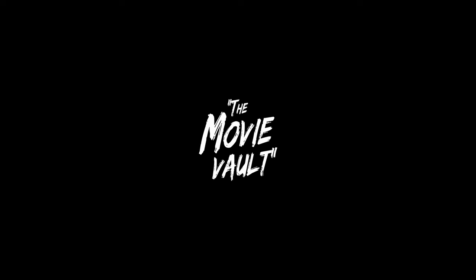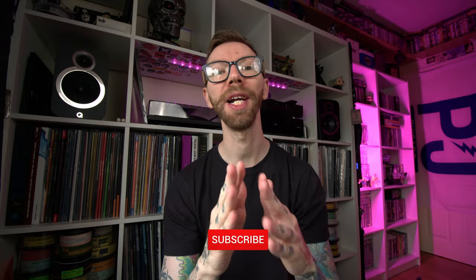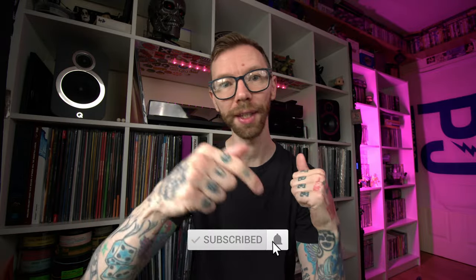Hey guys, welcome to another video on the Movie Vault. This is my holiday haul — last night I just flew home from Vienna in Austria. I have some books, vinyl, and some 4K. Let's talk about my holiday haul. Hey everyone, great to see you here on the channel. If this is your first time, please consider subscribing and hitting the little bell to get notified every time I post a new video. If you like the video, give it a thumbs up — that's the number one way to support the channel. Drop a comment down below.